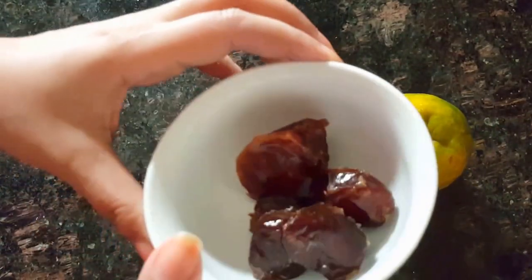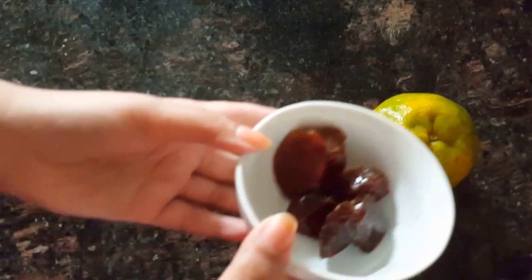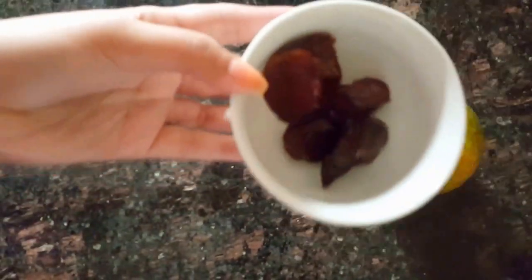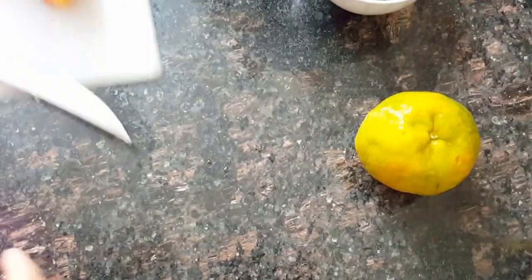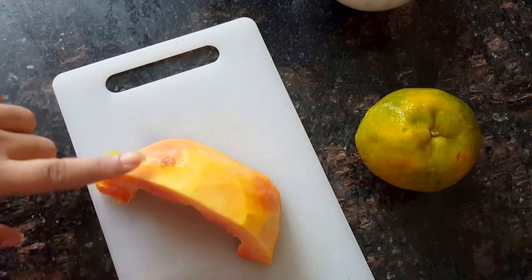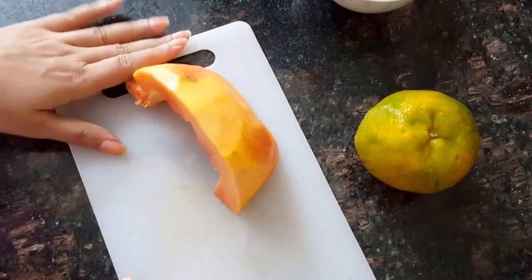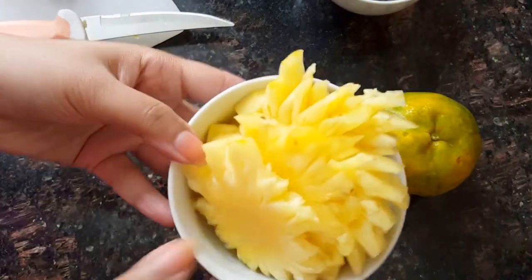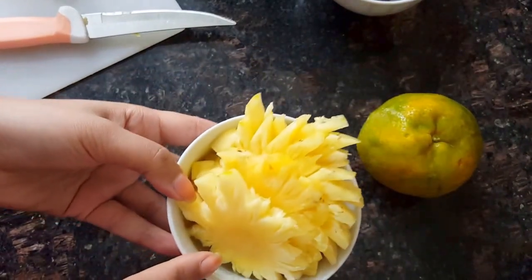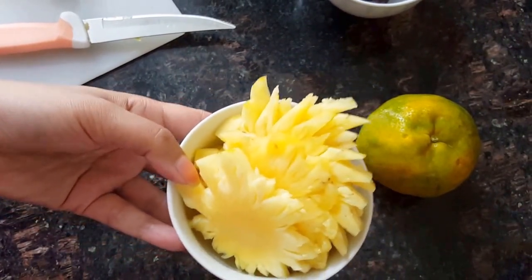I found some dates, some papaya — like about this much — nice and clean. And I found some pineapple. Pineapple is something which is really, really my favorite. I love pineapple.